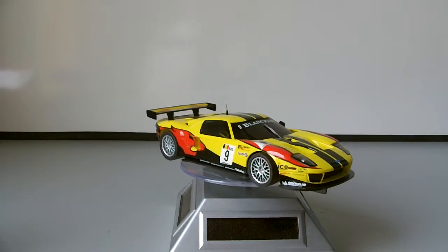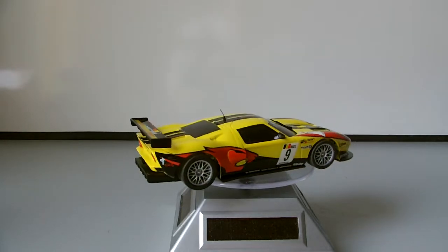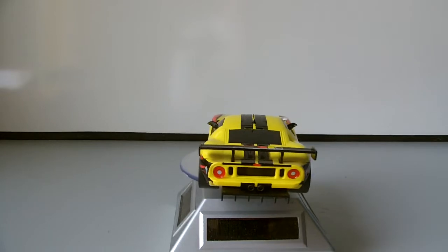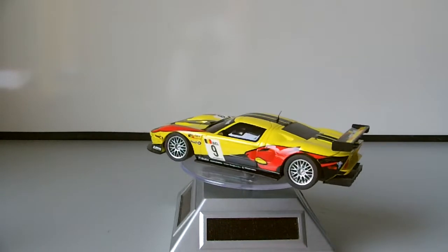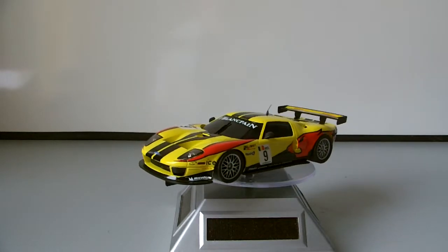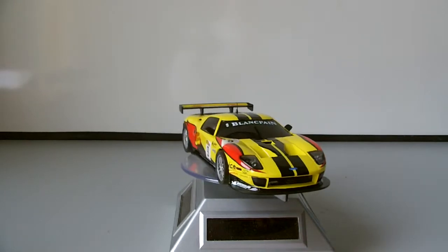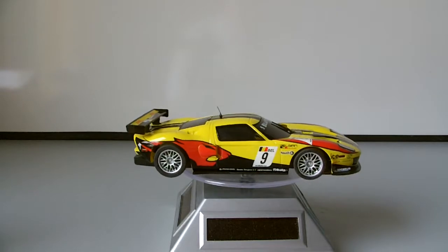Hey guys and welcome to another D-more Thought Reviews video, and this is of a Ninko 1 Ford GT. So this is a 2013 release, it's a fairly recent car, just under 2 years old now. But it is a very nice looking and fantastic looking car. And also with it being a Ninko Ford, it would be quite competitive with the other Ninkos that are on the market.